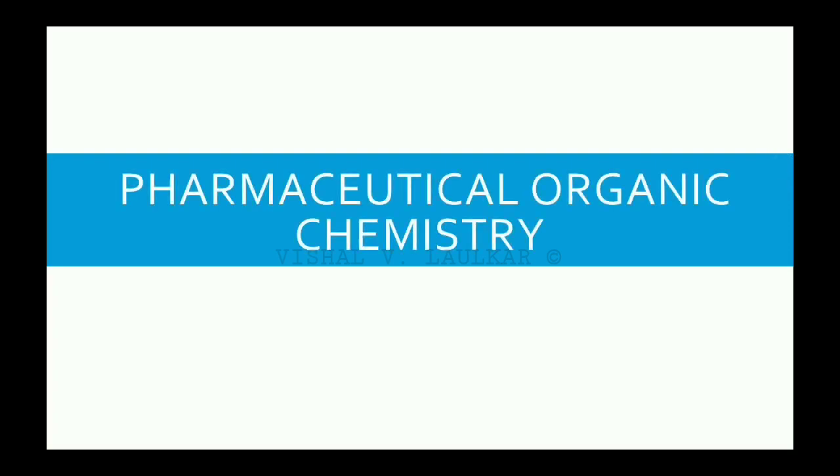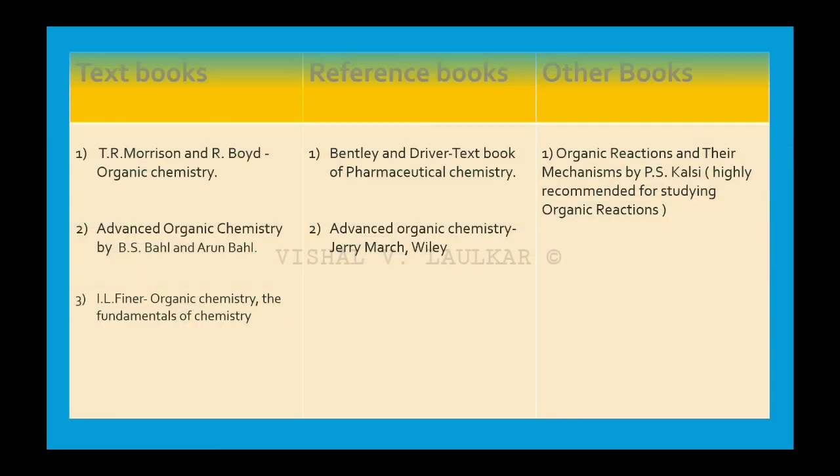The fourth subject for first year PharmD is Pharmaceutical Organic Chemistry. The best textbook is A Textbook of Organic Chemistry by T.R. Morrison and R. Boyd. A second textbook I like the most and have followed is Advanced Organic Chemistry by B.S. Bahl and Arun Bahl. For reference, you can use Advanced Organic Chemistry by Jerry March. For organic reactions and enhanced representation, you can use Organic Reactions and Their Mechanisms by P.S. Kalsi — highly recommended for studying organic reactions.